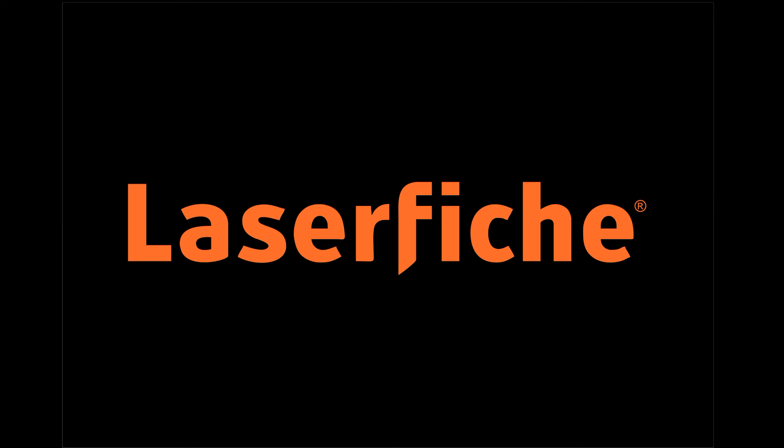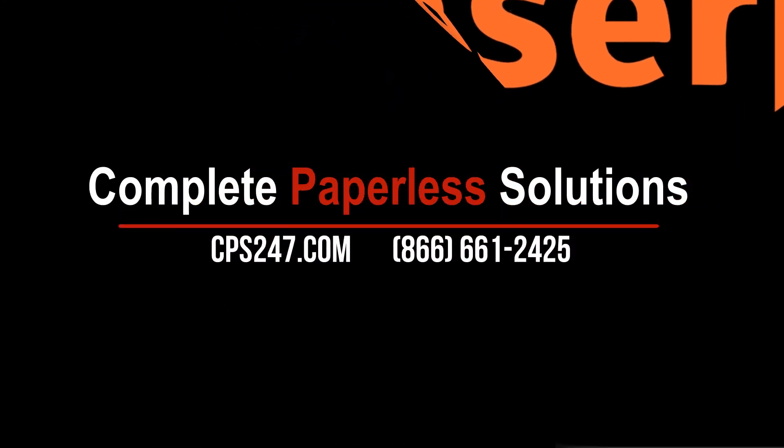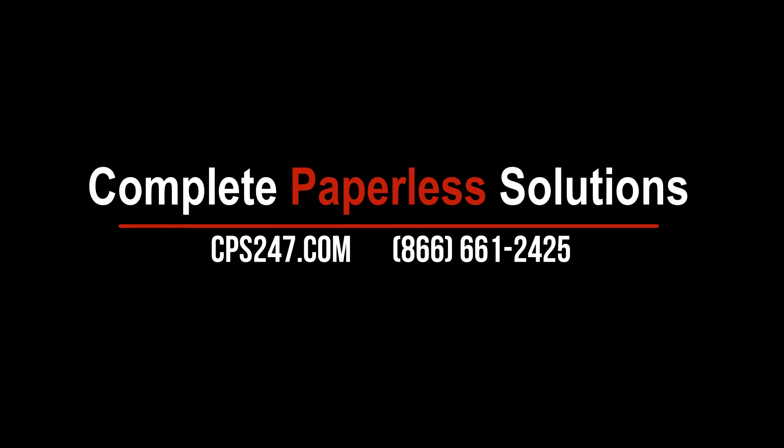With that, I'm going to end the webinar. Thank you, Tom and Greg, and thank you to our audience. We appreciate you being here. Just a final reminder that we've recorded this webinar and will be posting it on our website, cps247.com. We plan to have it up by end of day Friday. Thanks again for making time to join us today — we'll see you on the next webinar.